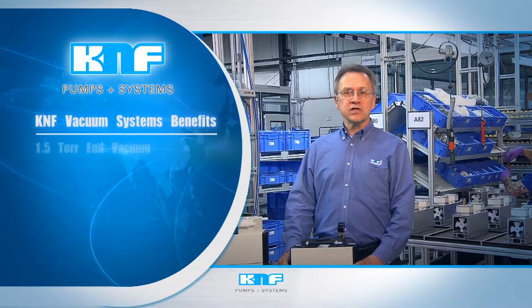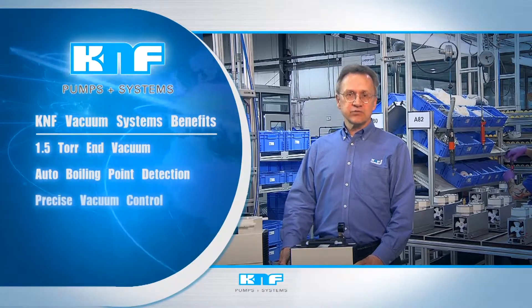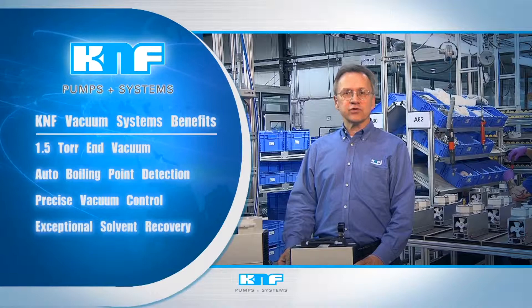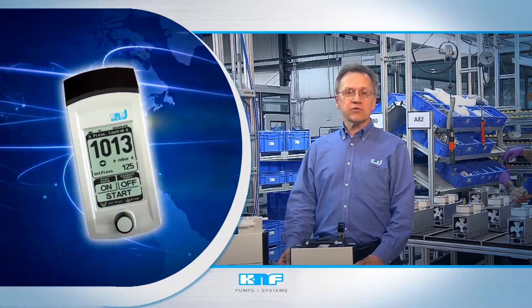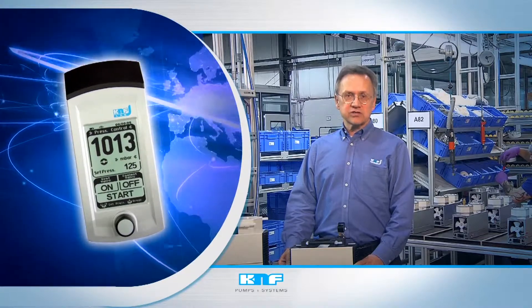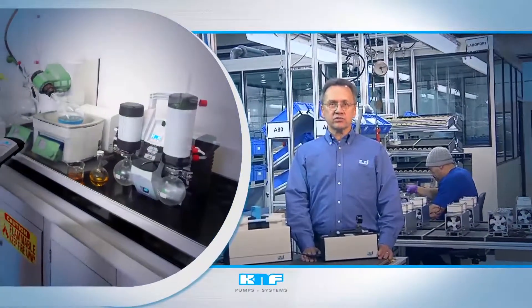KNF vacuum systems offer a number of benefits for the laboratory, such as 1.5 torr end vacuum, automatic boiling point detection, precise vacuum control, and exceptional solvent recovery. They also feature a Bluetooth-enabled controller, allowing remote operation and the greatest range of installation possibilities. Keep the system inside the fume hood with the sash closed and enjoy the benefits of increased safety and energy savings. Scientists rely on KNF lab pumps and systems for unmatched performance every time they flip the switch.